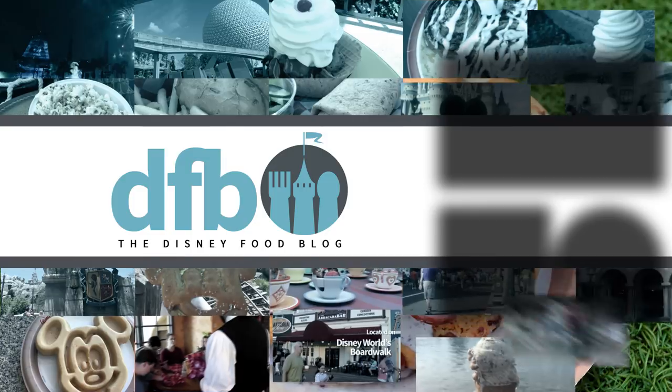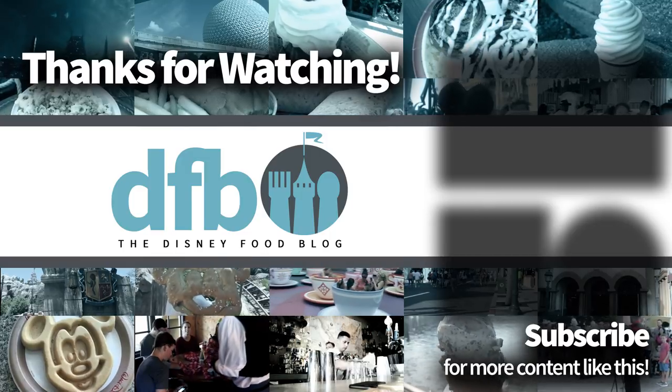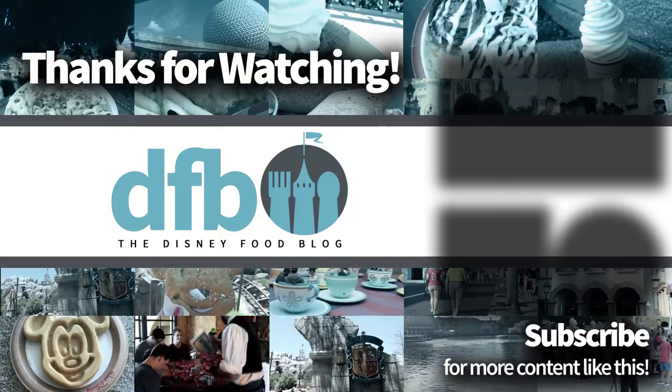And that's all for today. Have you any Disney food hacks of your own? Let us know in the comments. Please leave a like and consider subscribing for more videos like this. Once again for DFB, my name is Adam and we'll see you in the next video.